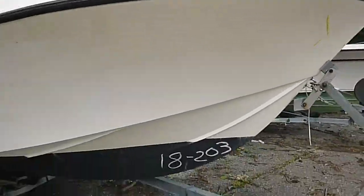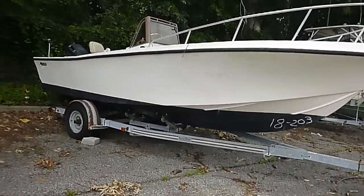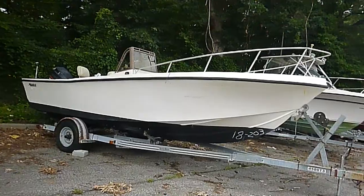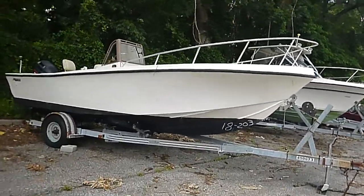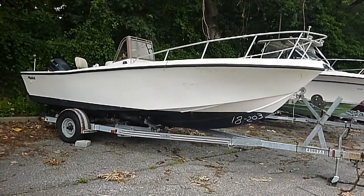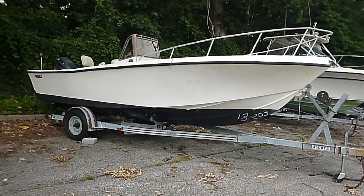It does look good. So there you have it — a 1984 21-foot Mako with a 150 Evinrude on it, and an '85 Load Rite trailer that functions. This boat is being sold with no reserve to the highest bidder, meaning it will sell at the end of the auction regardless of price. If you're going to make a bid, be prepared to buy because this boat is going to go.